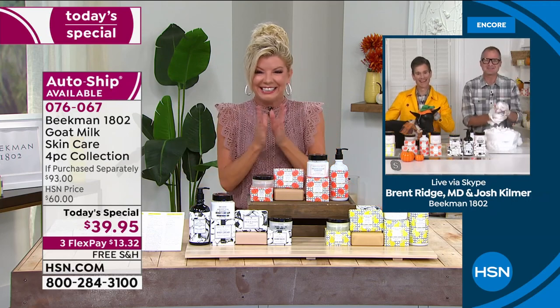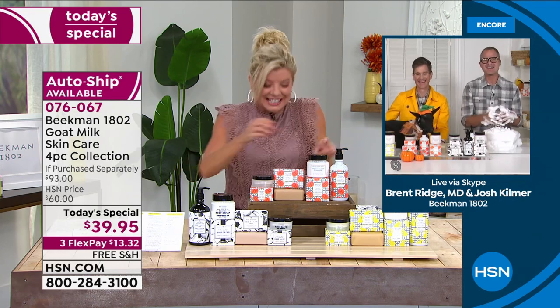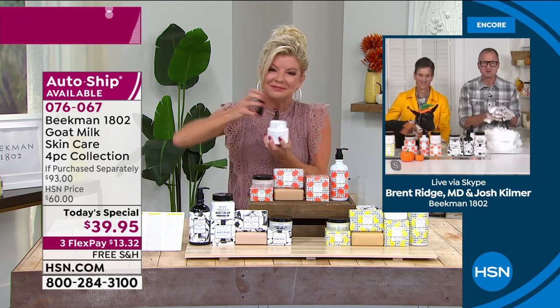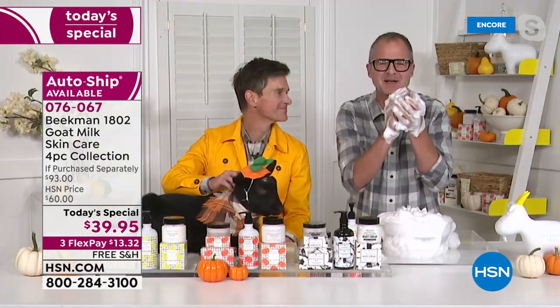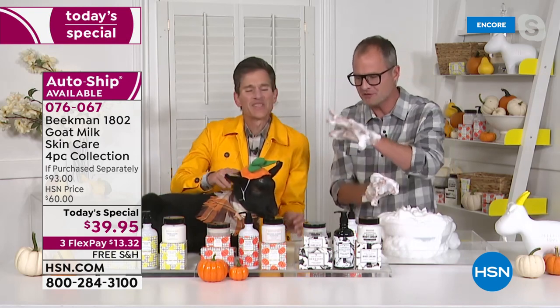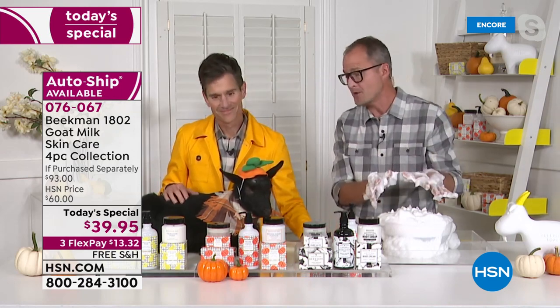Hi neighbors! We are so excited to bring you this scent because it truly does capture that brown sugar, toasted vanilla, a little bit of amber in that pumpkin. It is fall in a jar — it's just cozy. Fall in a soap. Fall in a salve. It is amazing. And we're going to be talking to you about goat milk for the next two hours, and the reason goat milk is so amazing for your skin.